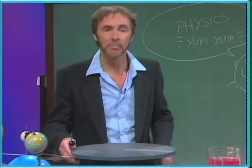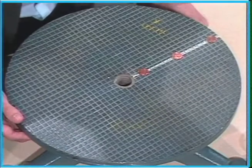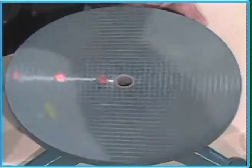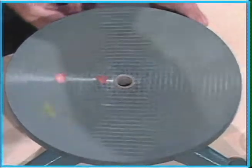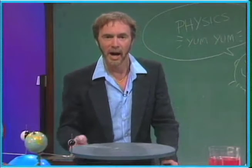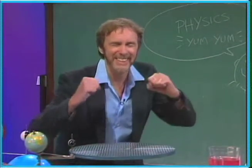Let's put some people here — one here, one here, one here. These little pennies represent you. You can see the outside part is traveling faster. If I whip it up a little more, the outside one flies off. So it's the inside one that is going slower. That's physics!